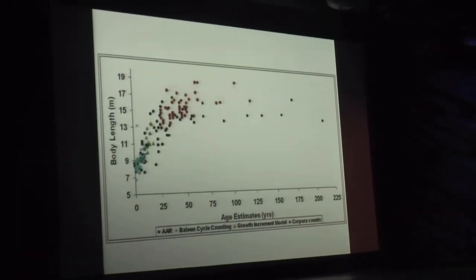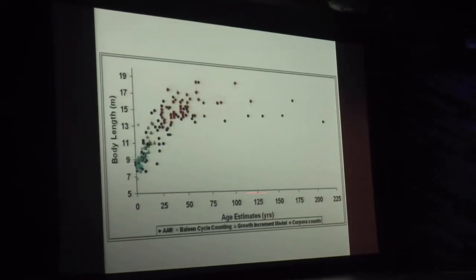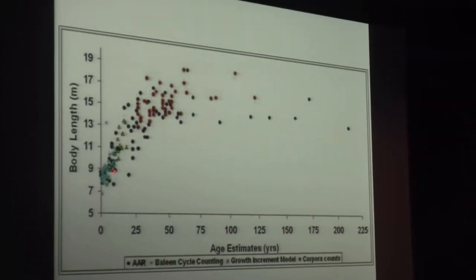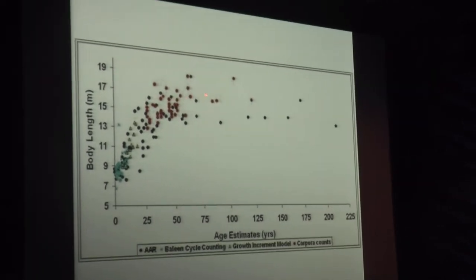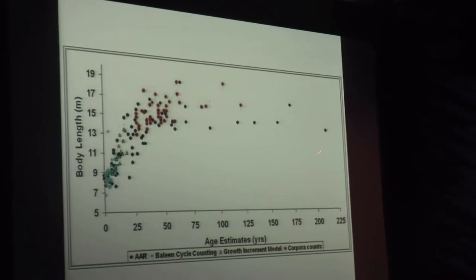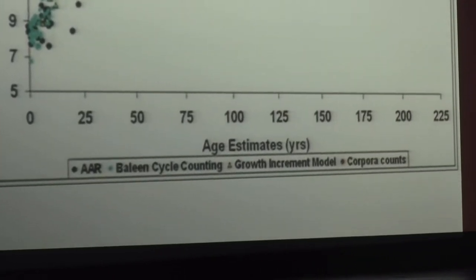If you look at a growth curve of these animals — on the x-axis, age; on the y-axis, length — you can see they grow fairly quickly when young, then around 50 to 75 years of age they stop growing. Our maximum data point here is the 230-year-old whale. So they are extraordinarily long-lived, probably.